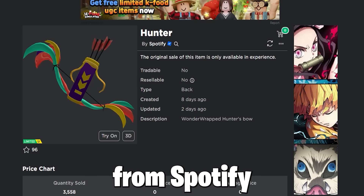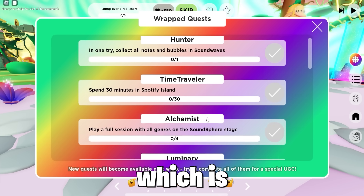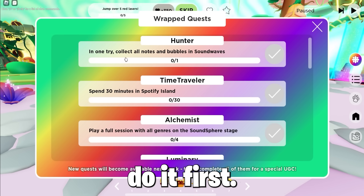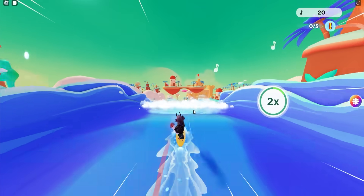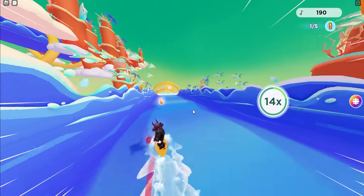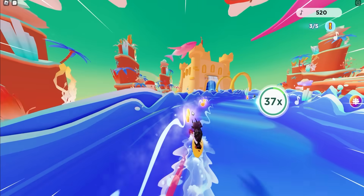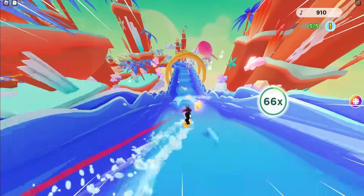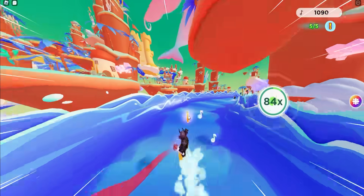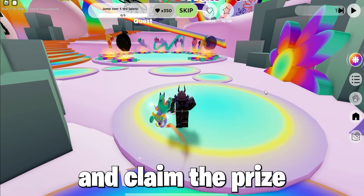Now the next free item called Hunter from Spotify, with only 10,000 stock or more, join the game Spotify Island. You must collect all notes and bubbles in the Sound Waves hub, which is easy and light work — just watch me do it first try. After that, go back to the normal hub and claim the prize from the prizes.